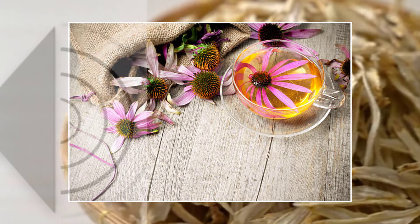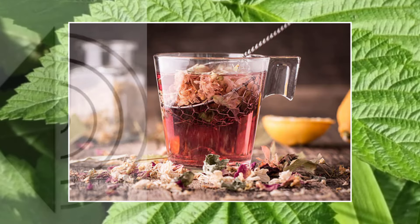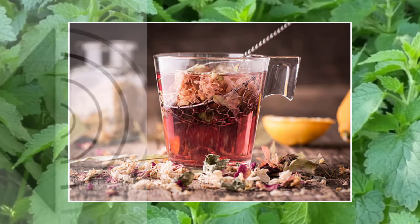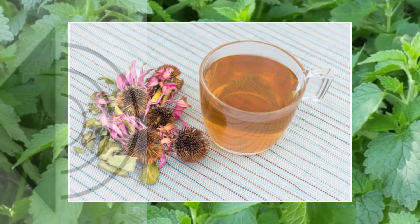Herb 8: Echinacea. The last herb on our list is echinacea. Commonly known for its immune-boosting benefits, this herb also exhibits anti-inflammatory properties and can help relieve muscle discomfort. You can take echinacea in various forms such as capsules, tincture, or tea.